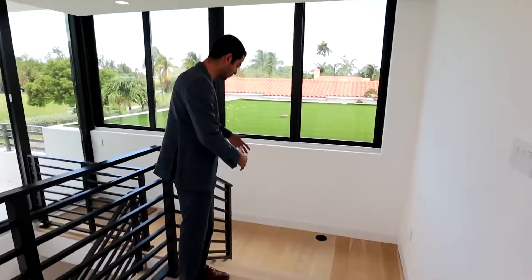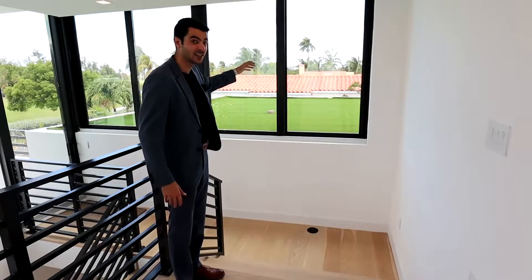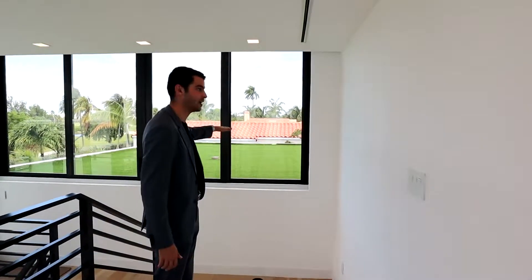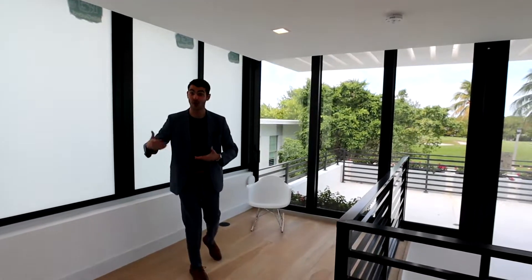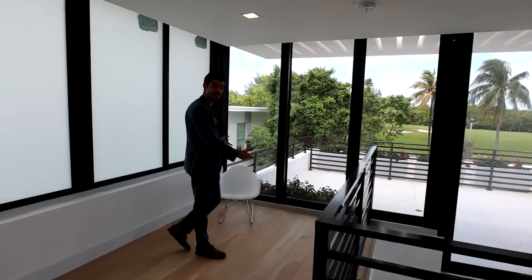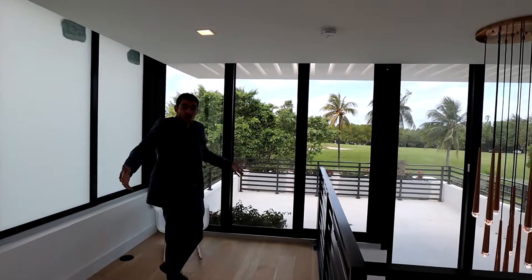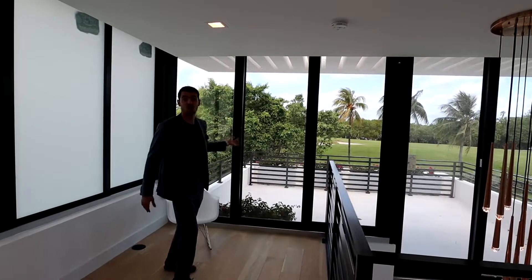Now we're fully upstairs. You go up the staircase and there's the balcony. What I really like is that they put artificial grass on top of this roof right here, because otherwise it would just be concrete, which isn't so nice. This is the landing area — you could put a little seating area here, or also use it as a desk area with a view overlooking while you're working. You can put a nice desk, have your computer, watch the golf.